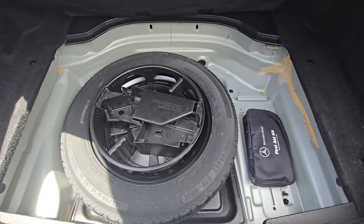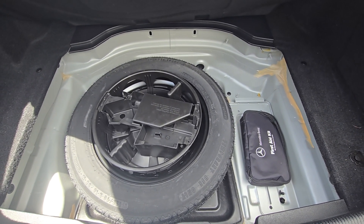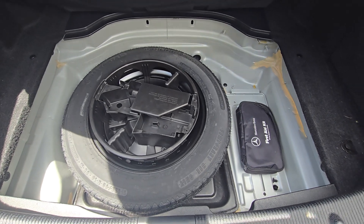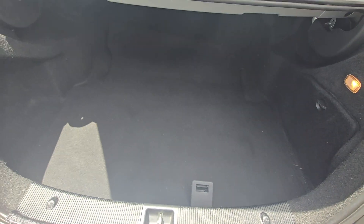You got the original spare. First aid kit — I don't see any tools. There are no tools, but I do see the spare tire.